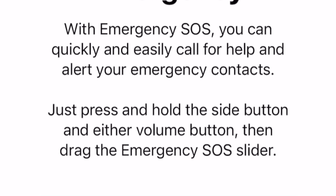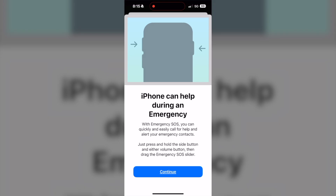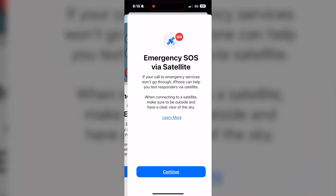To show you how that works, you just press and hold the side button and either volume button, then drag the Emergency SOS slider. You can see on the screen here an example of how to do it so you can understand it.